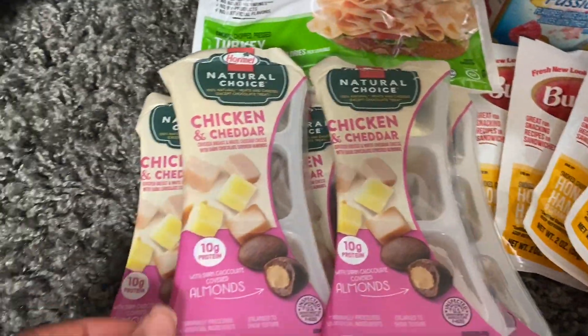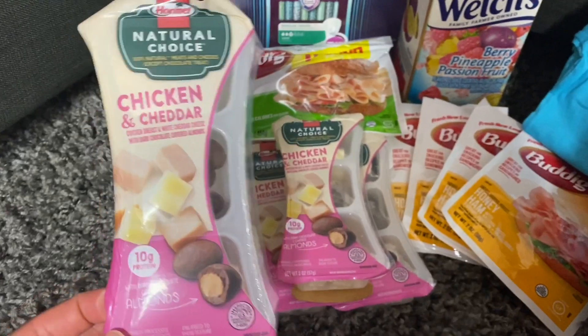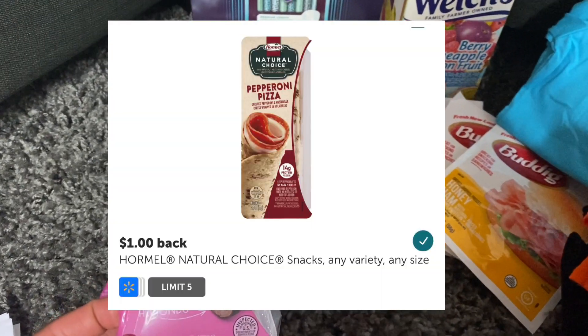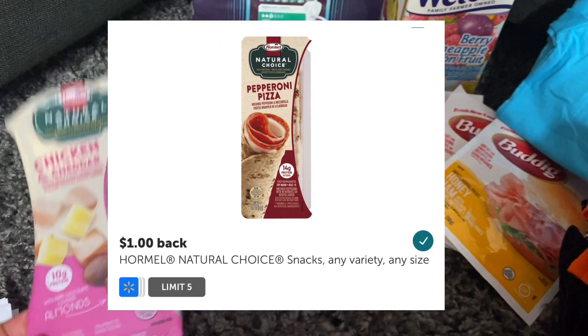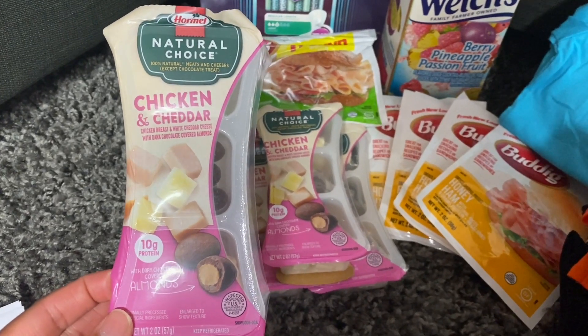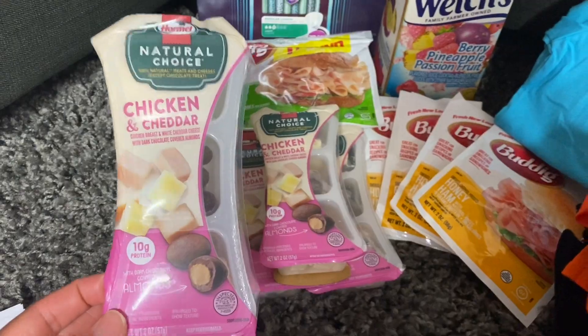The first thing I'm going to start with is the little snacky snacks — at least that's what my kids call them. These are priced at Walmart for $1.48. Ibotta has a $1.00 rebate, limit five, and I picked up five. You pay $1.48 out of pocket, submit your receipt to Ibotta for a dollar, and that makes each one just 48 cents.